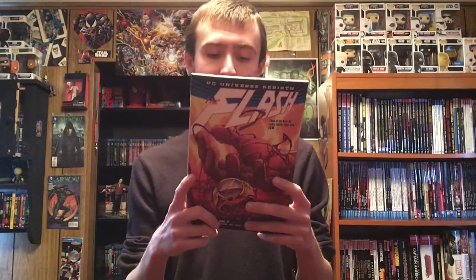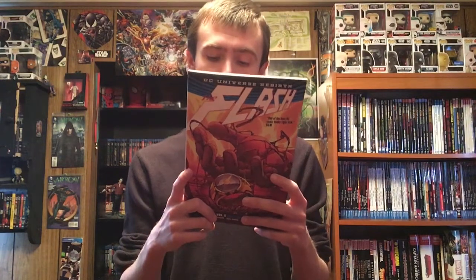The next one we got is The Flash Rebirth Volume 5: Negative — this is when the Negative Flash comes into it. They actually just did this storyline on the TV show. It has a $14.99 cover price and it collects Flash 28 through 32 and the DC Holiday Special 2017 number one. That's the back.